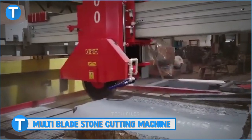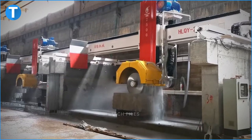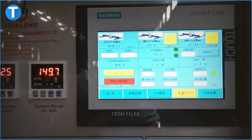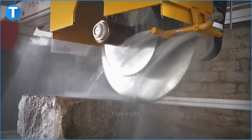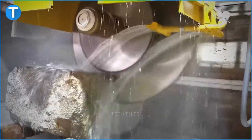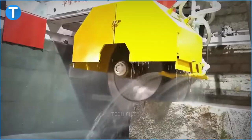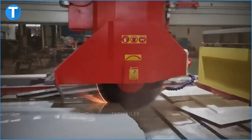Number 15: Multi-Blade Stone Cutting Machine. Stone cutting machines equipped with several blades are quite common in the industry. A good example is the HLQY2500. This automatic cutting machine is fitted with a PLC control system and a linear guide rail. It has a length of 7800mm, a width of 5000mm and a height of 4500mm. It can cut out slabs with a thickness of 17mm, 20mm or 30mm. It has a cutting length of 3500mm and a cutting width of 2000mm. The maximum diameter its blades can have is 2500mm.